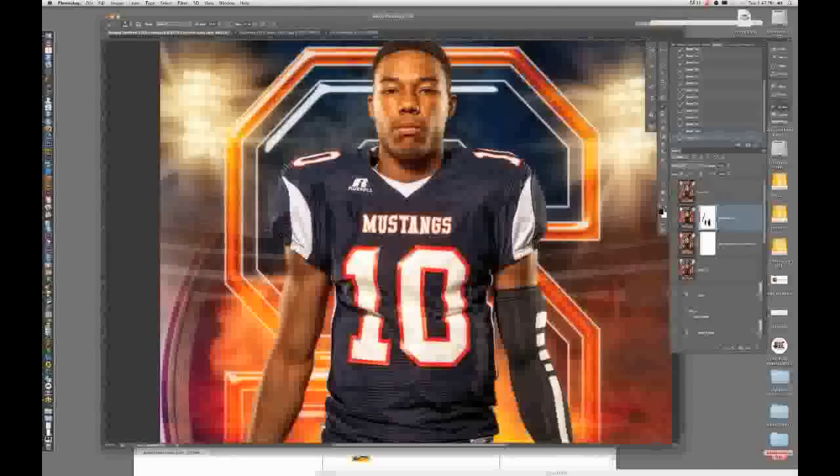How much time do you normally spend creating the original backgrounds? It could be 10 or 15 minutes sometimes, or sometimes it may take an hour. On rare occasion for this type of work I may have spent a couple hours. But here's the beautiful thing: it doesn't matter whether you spend 15 minutes or two hours. Once you get it done and you have it in layers set up as a template where you can just drop people in, you're just printing money from that point on.